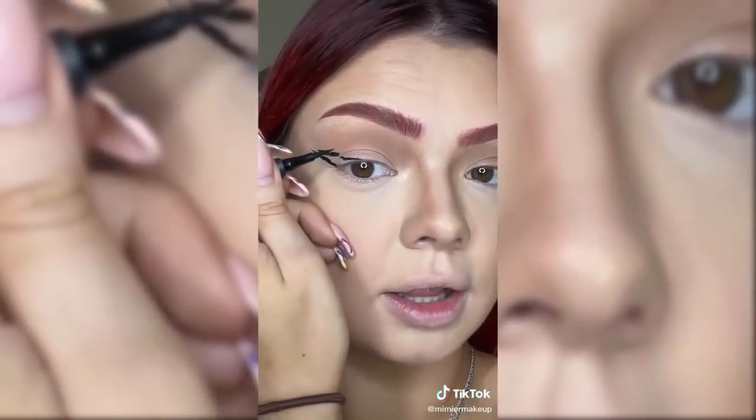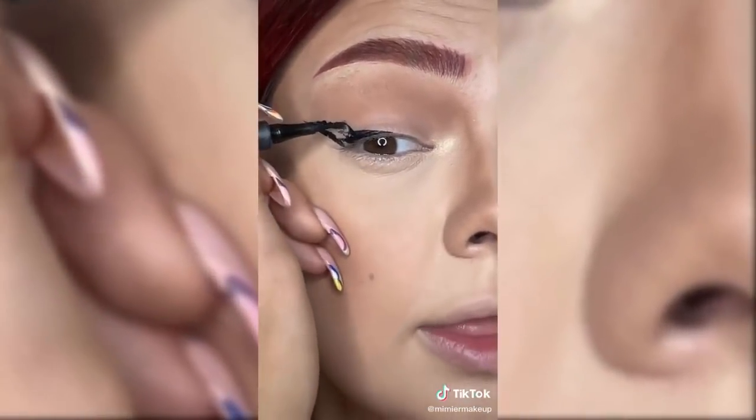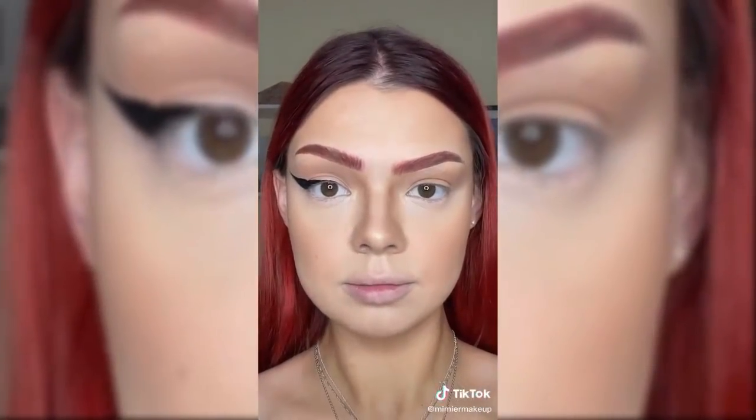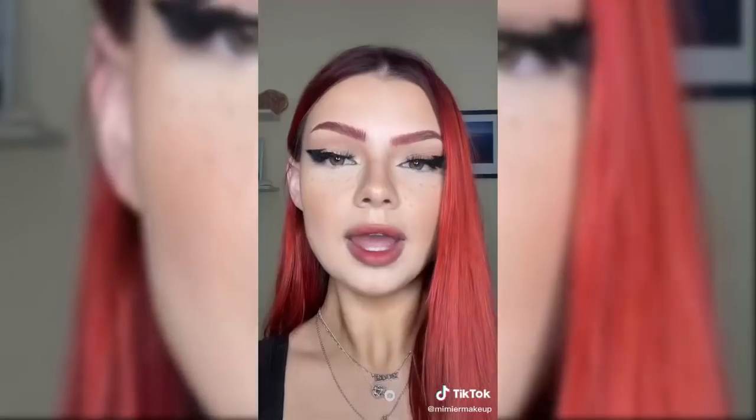Looking straight into the camera you can see this little thing that happened. Now we're gonna follow that shape, connect it, and fill it in. As you can see, it looks straight now. We're just gonna add eyelashes and this is the official finished look. This liner is honestly straighter than I'll ever be.